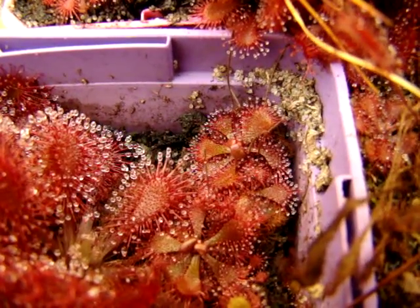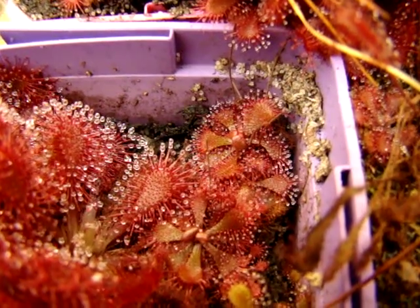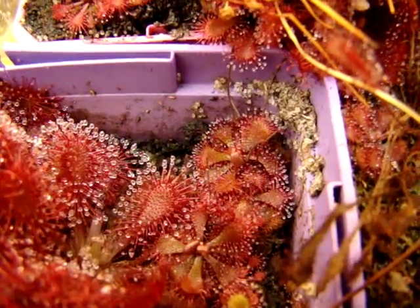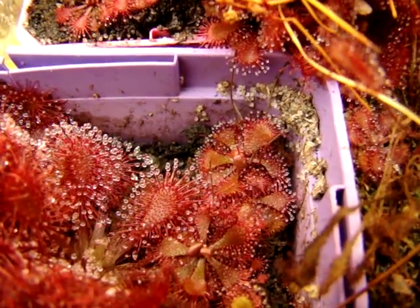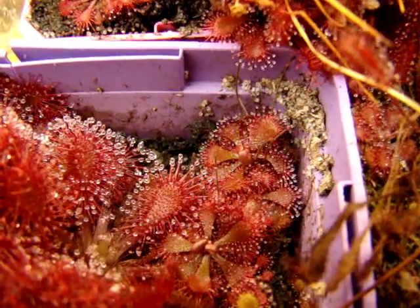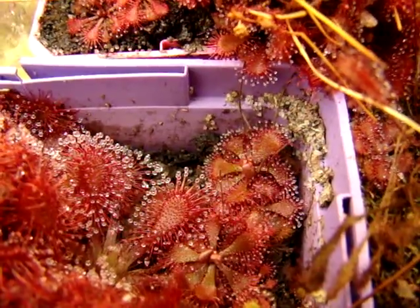I really like this species because it's capable of developing some very nice red coloration if given enough light intensity, or if you don't feed it too regularly. It is also very heat tolerant, especially in the summer months when it's 90 degrees Fahrenheit. As long as the soil remains moist, in my experience, these plants have done very well.